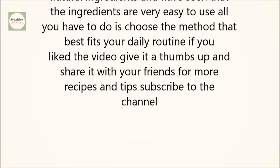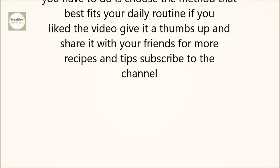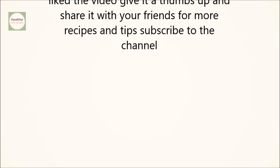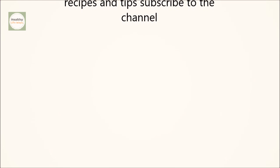Now that you've learned to remove odors from your clothes with natural ingredients and have seen that the ingredients are very easy to use, all you have to do is choose the method that best fits your daily routine. If you like the video, give it a thumbs up and share it with your friends. For more recipes and tips, subscribe to the channel.